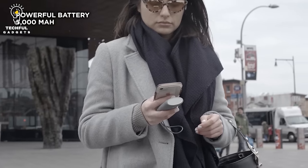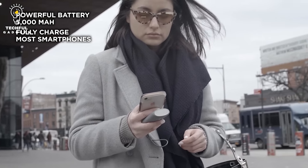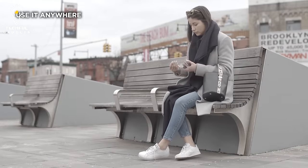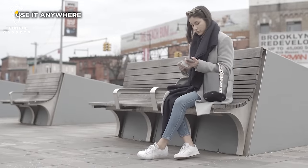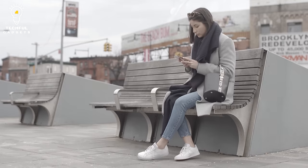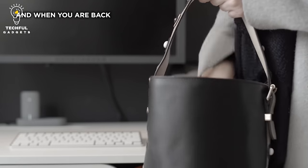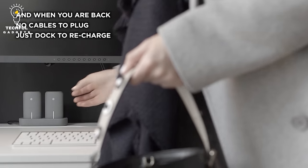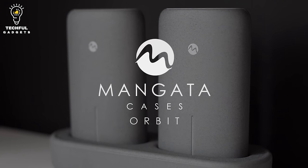Hate that frantic rush to find a wall socket? With the Mangetta Orbit, you'll never have to deal with it again. Each power bank has a 5,000 mAh capacity — enough battery power to recharge multiple electronic devices. The streamlined wireless charging dock station sits neatly out of the way so you can avoid the mess that multiple cables, like those from your smartphone and laptop charger, can create.